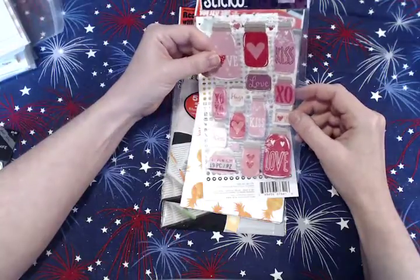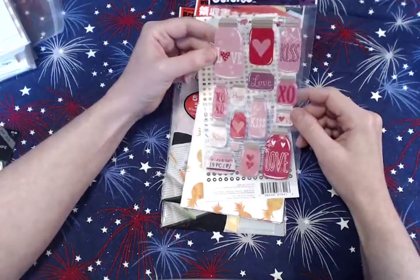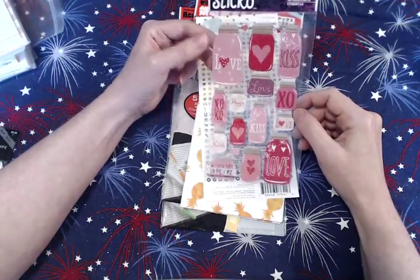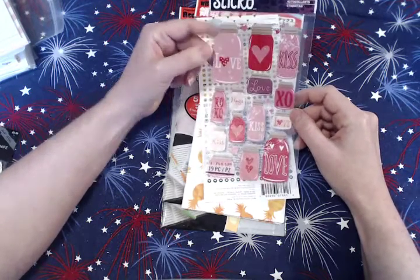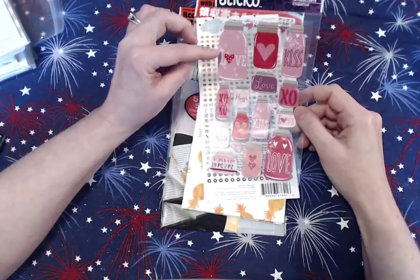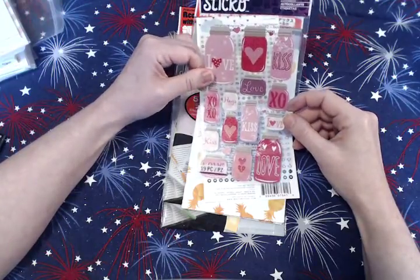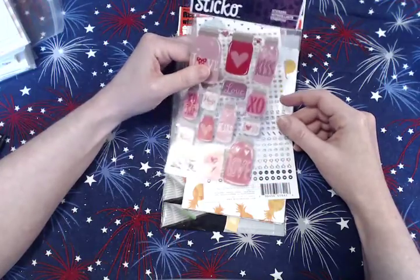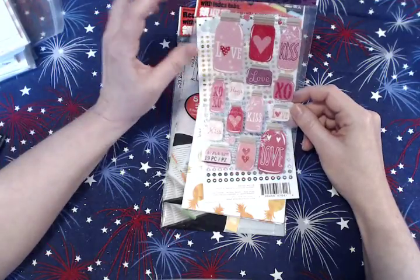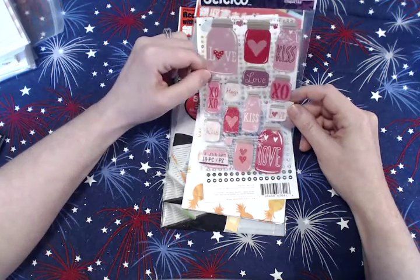These next ones are also something I've been looking for for a very long time — probably since January. They're Sticko love jars and I searched every Target, Walmart, and online store without finding them. I finally found them on an Etsy shop in a two-pack, so I was super excited. Now, I normally like smaller stickers, but these are about two inches tall. I do a lot of canning of my food, and since it's a process like bulk cooking that takes all afternoon, a larger sticker is actually fine. Jars are a huge part of my life and I just love them.